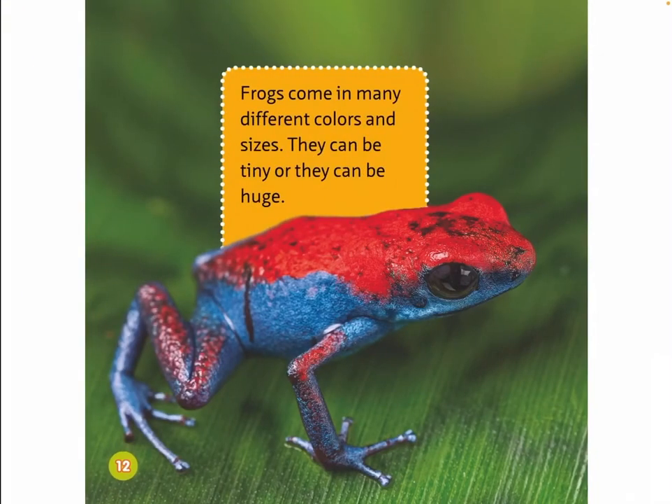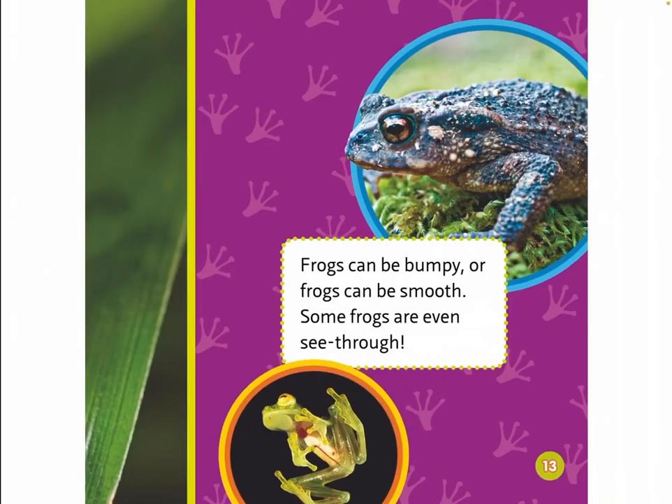Frogs come in many different colors and sizes. They can be tiny or they can be huge. Frogs can be bumpy or smooth. Some frogs are even see-through.